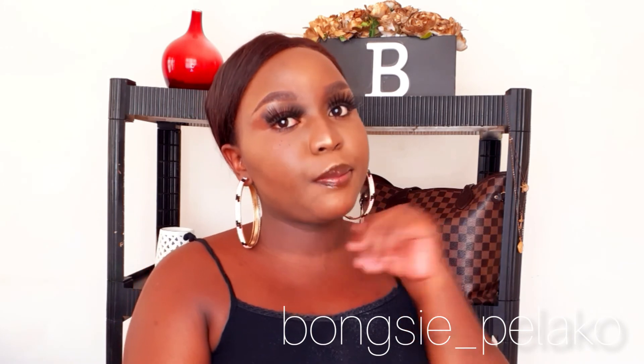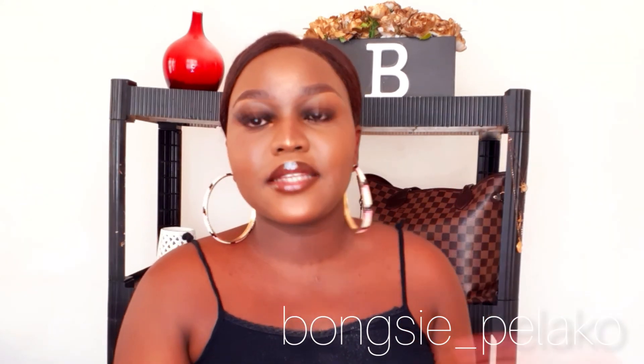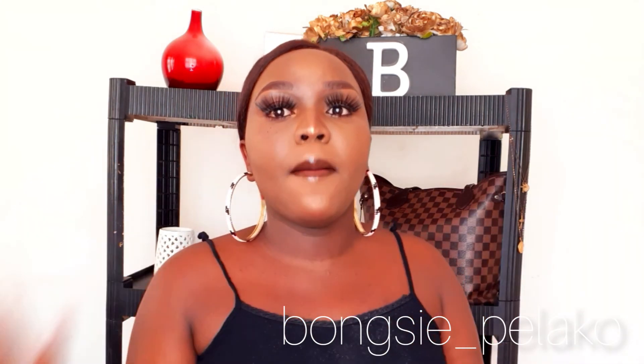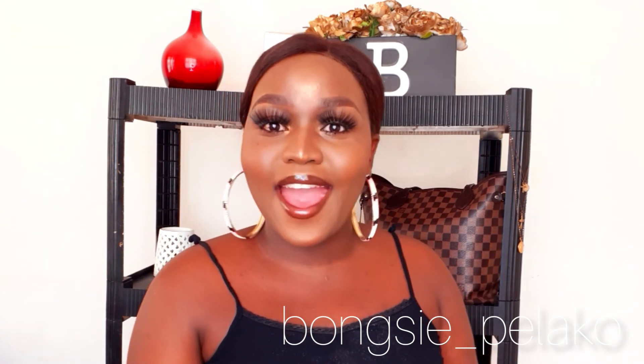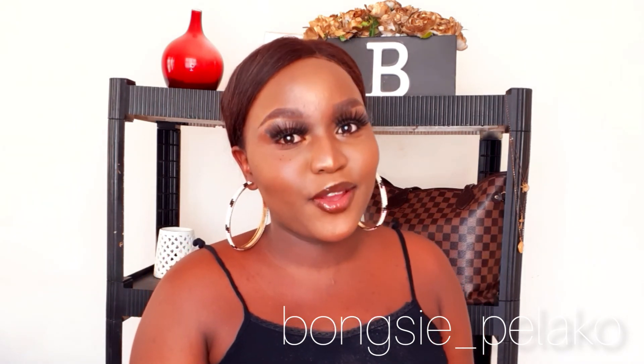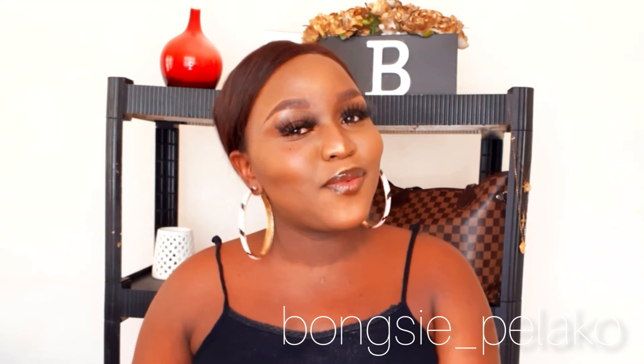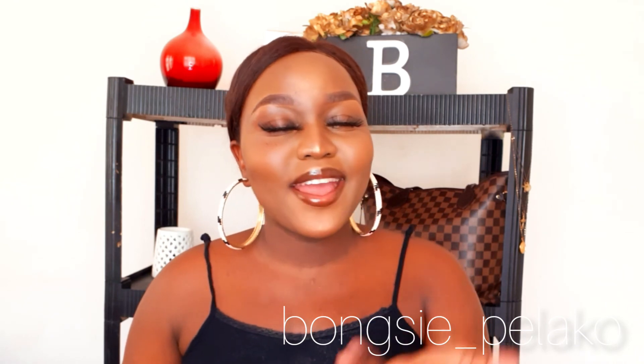I'm done with my look — as you can see, it is all simple. The only thing really popping here is the eyelashes; everything else is put together, natural, and nice. I hope you enjoyed watching this video. For those who didn't subscribe at the beginning, please subscribe now — do not leave my video without subscribing. I'll see you next time, bye guys!